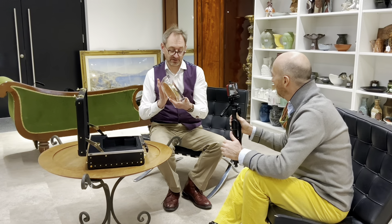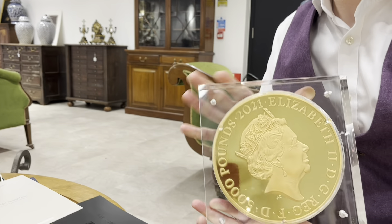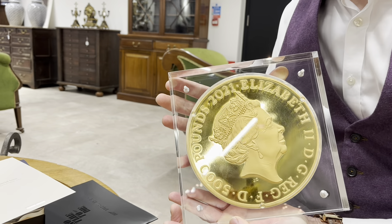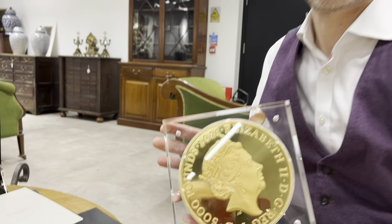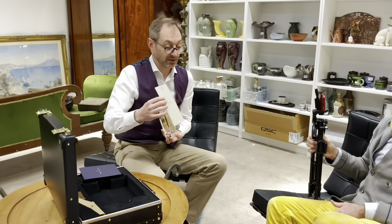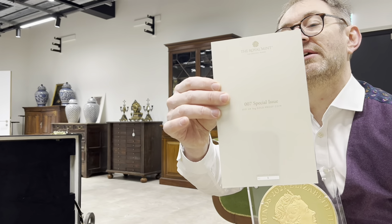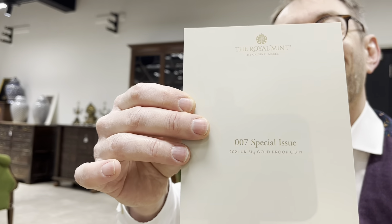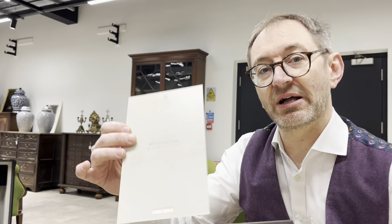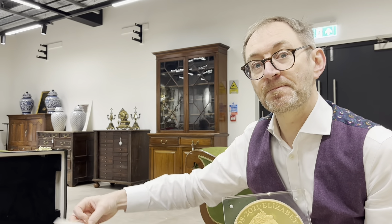The design on the obverse is the Jodie Clarke design of Her Majesty, and 2021, only two made. So this is a certificate — you even get a certificate. This is number one. For a coin collector, that's important as well. Number one is worth more than number two. If you can get number one, why would you want number two?